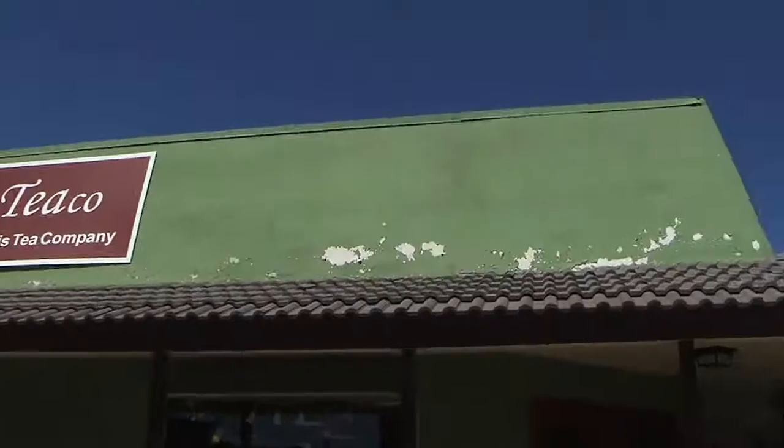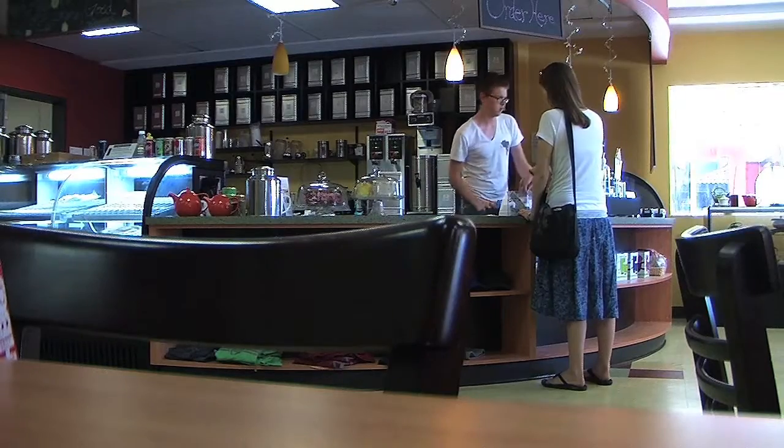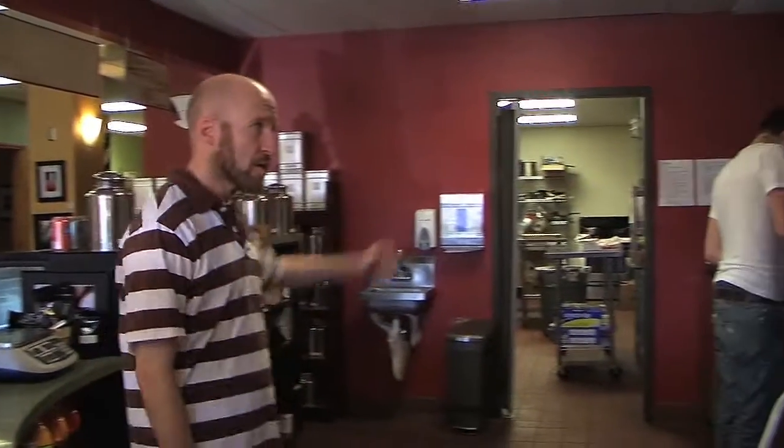Hi, my name is Brian Clark and I'm here at Atiko Tea House Cafe. What we have here is a fine tea company. We've got 130 to 140 different teas. Most of the sandwiches and soups that we have are very light in fashion and they're all made from scratch.